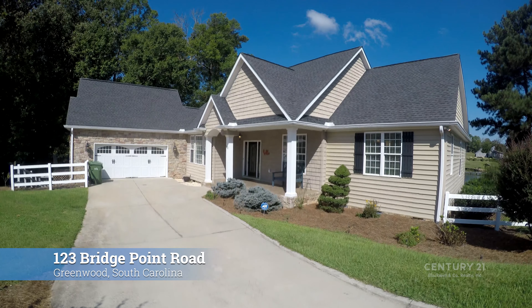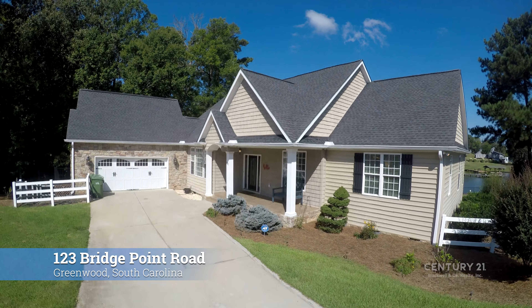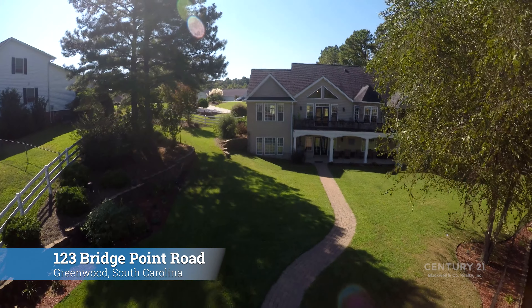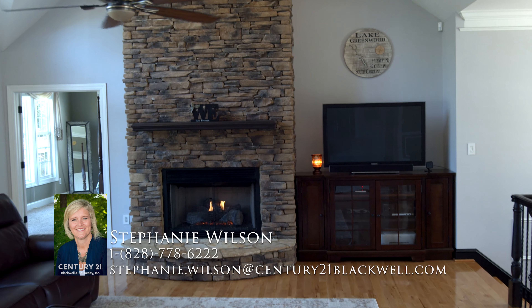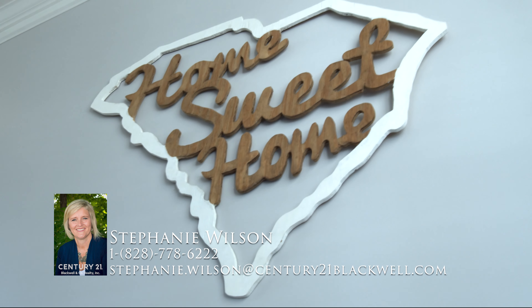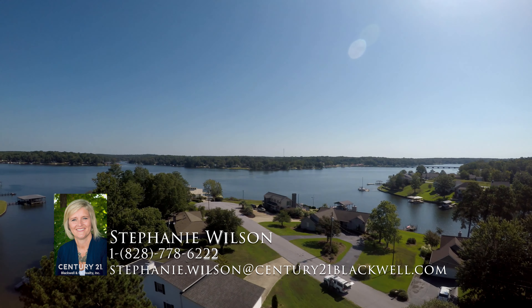Homes built with the attention to detail that 123 Bridgepoint Road offers do not come around every day. For more information or to schedule your private tour, call Stephanie Wilson at 1-828-778-6222. This house won't be on the market for long, so don't wait. Call today.